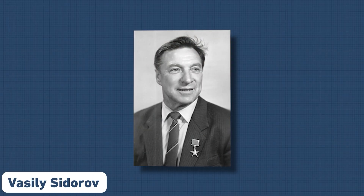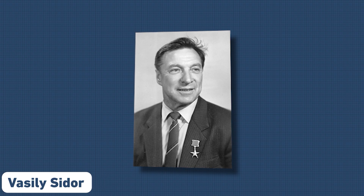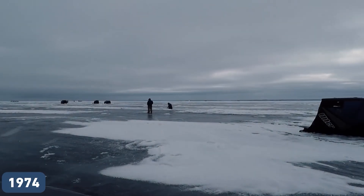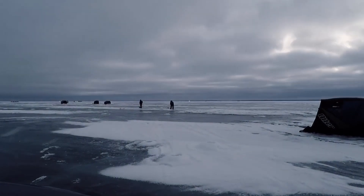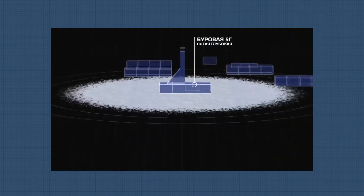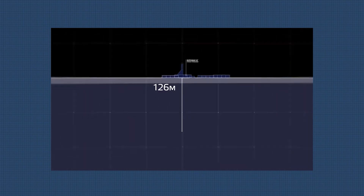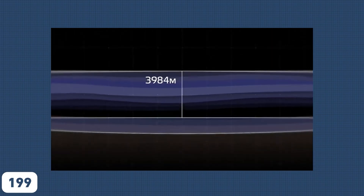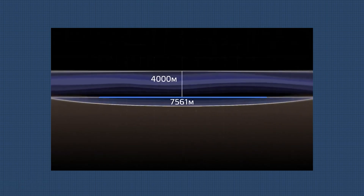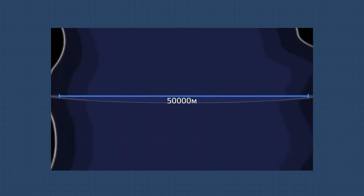Polar explorer Vasily Sidorov was responsible for maintaining the station for many years. In 1974, Scottish researchers discovered a shocking truth — there was a subglacial lake right beneath the station, which they named Lake Vostok. The lake's existence was confirmed over two decades later in 1996, when a team of Russian and British experts investigated it.